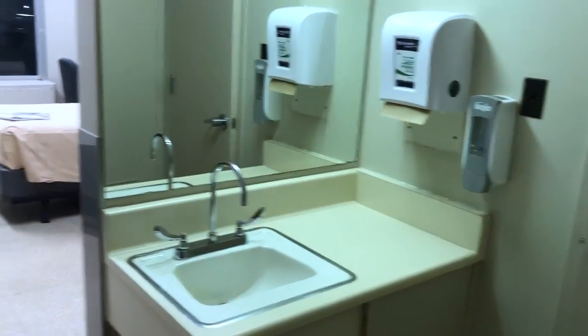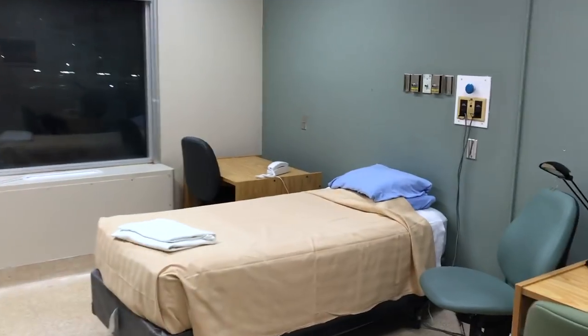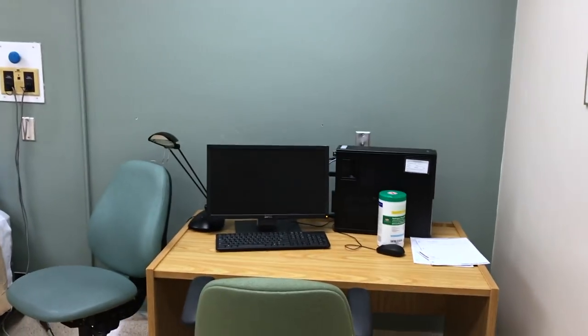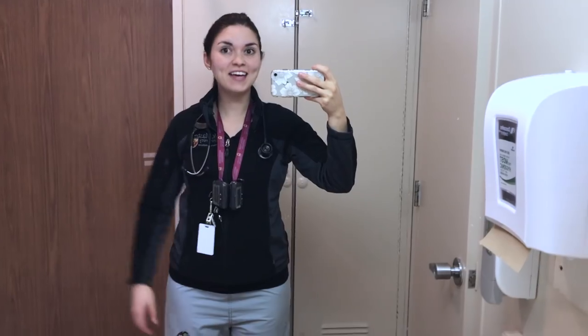Now I'm bringing all my stuff, trekking up to my call room, and finally getting changed into scrubs. I am so happy — I got my favorite call room. You get your own bathroom, window, bed, and computer. Best part of the whole thing.